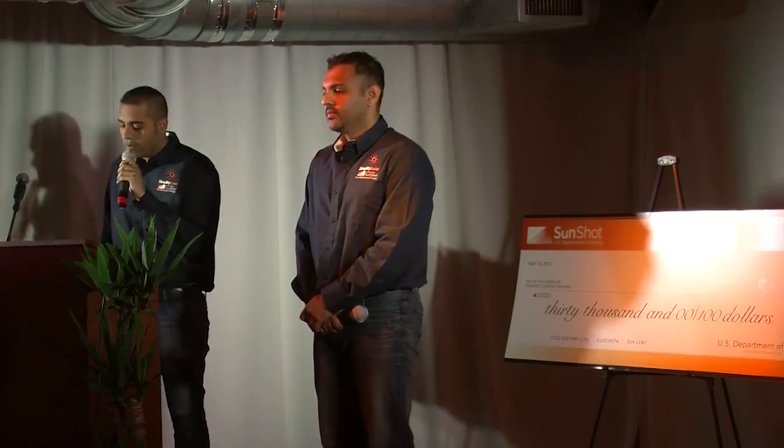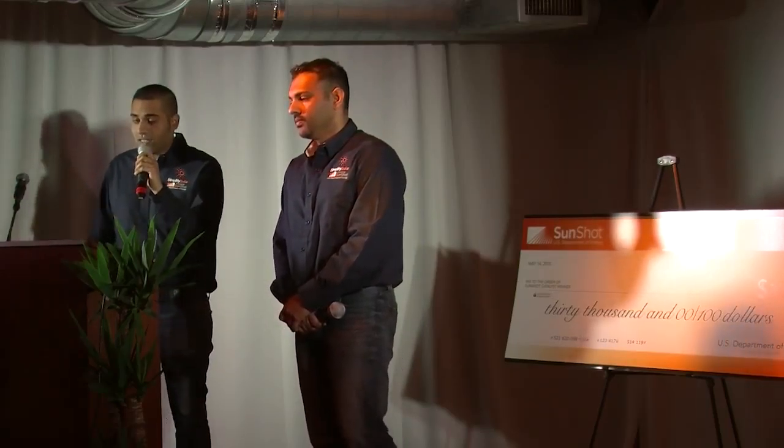By significantly lowering the barriers of entry to millions of homeowners all across America, Simplify Solar is paving the way towards a more sustainable future. Now we invite you to join us as we work to simplify solar all across the country. Thank you.